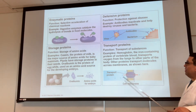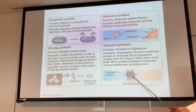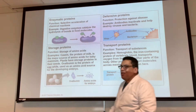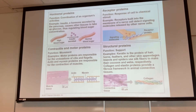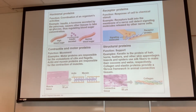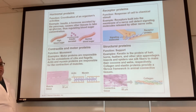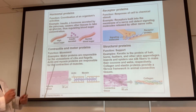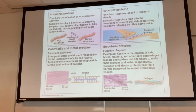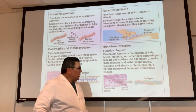Proteins help transport things into and out of the cell because they can serve as channel proteins embedded in your cell membrane. They are hormones like insulin, and they are receptors — for every insulin there's an insulin receptor, and they're both proteins. They contract your muscles because your muscle tissue is full of protein, and they give you structure — collagen, for example.